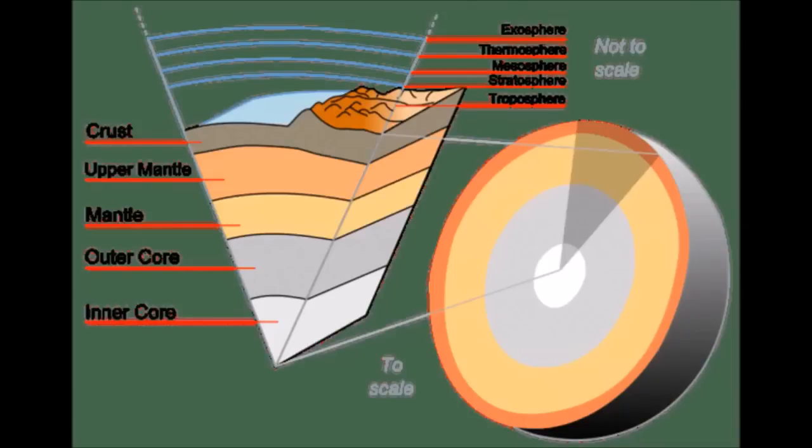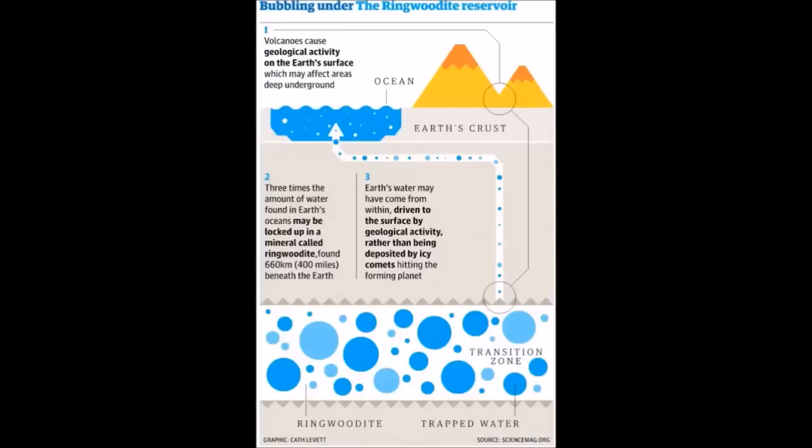A study by a team of scientists from the United States and Canada found evidence validating the ringwoodite theory. The team studied vast quantities of data collected by a project called U.S. Array, which collects seismological data from various points across the United States. The data allowed the team to observe vibration patterns in the Earth's mantle and core, and they came across an anomaly believed to be a vast diamond-shaped chasm filled with water. Graham Pearson, one of the co-authors, describes this as a kind of water storage tank — albeit an unbelievably enormous one.